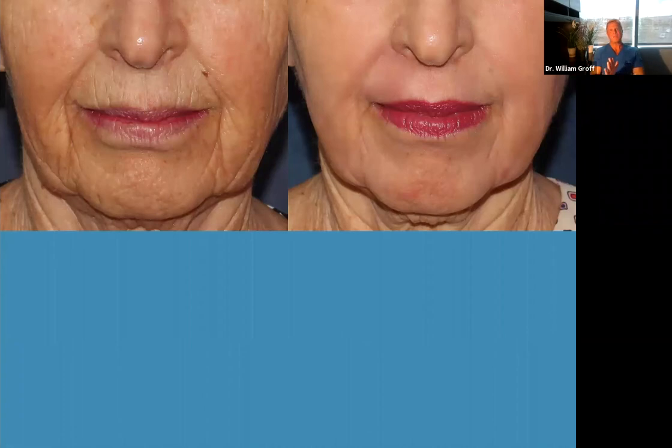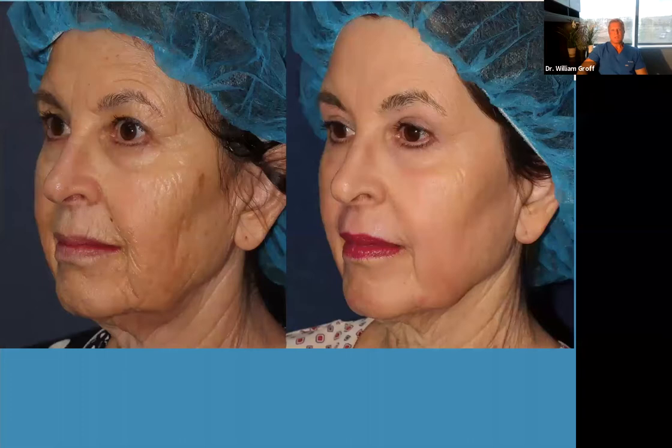I'll tell patients: save your money — the $600, $700, $800, whatever the filler costs — and save it for when we resurface your upper lip. Then you're going to get a result that lasts four, five, eight years. Instead of doing a filler that looks okay maybe and lasts four to six months. This doesn't make sense to me.